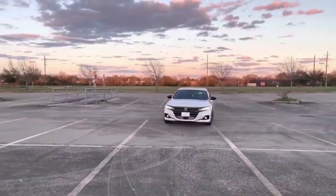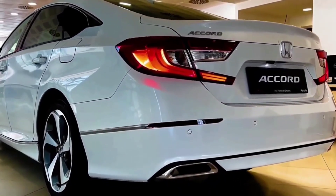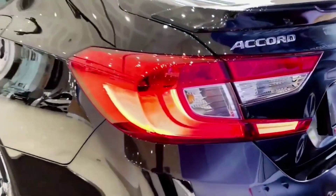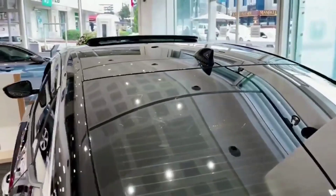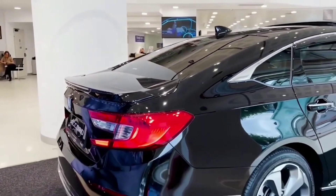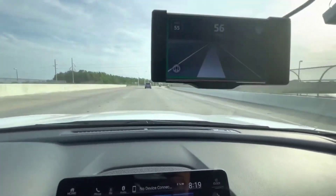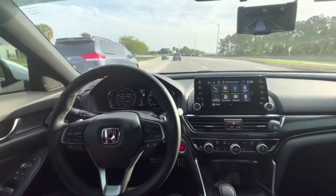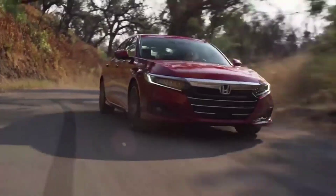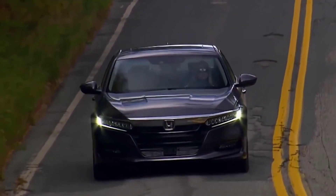The 2023 Accord lacks all-wheel drive, just like previous iterations. However, the hybrid powertrain is given significant prominence — it is the only powertrain available in Sport, EXL, Sport L, and Touring versions, combining a two-liter four-cylinder engine with two electric motors to provide 204 horsepower. Honda also claims to have modified the suspension and steering in the new Accord for better driver performance, though we do not have further details since the model isn't yet available for test drives.